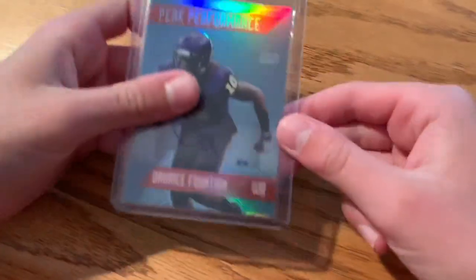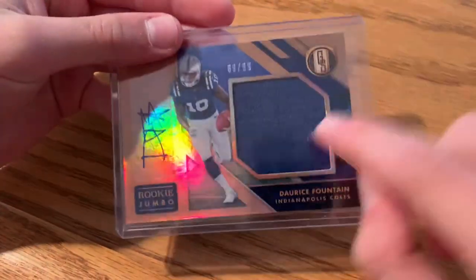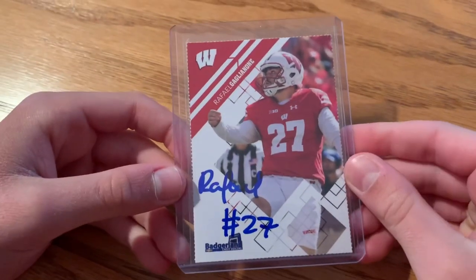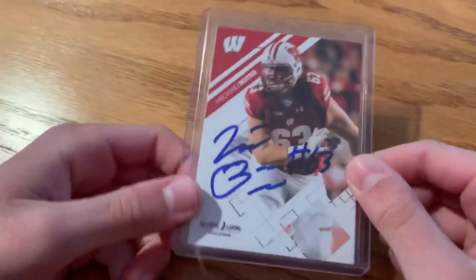Here are some football cards — guys I know who went to Memorial High School. Doris Fountain's rookie card — I really like it because it has a jersey, it's numbered to 99, and he signed it. Then Jesper Weah, who also went to Memorial. I got some at Badger Family Fun Day: Rafael Gaglianone, Sagapolu — he actually plays in the XFL — Bradrick Shaw, and Michael Deiter.